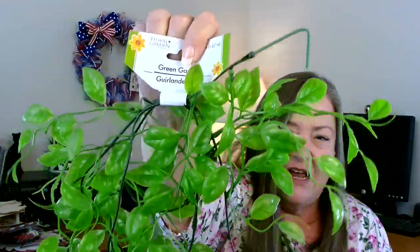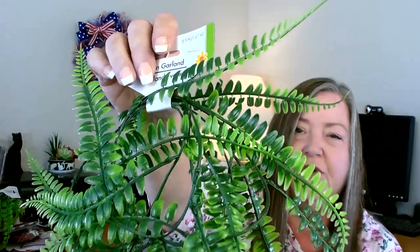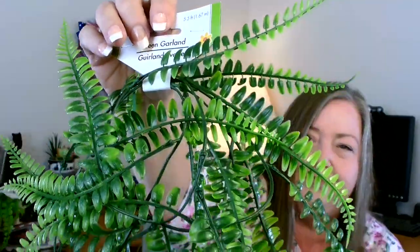Another item new to Dollar Tree — some greenery garlands. I found a couple different kinds. The first is a five-and-a-half-foot green garland with a kind of hangy, wispy leaf — I grabbed one of those. Then I found one that's a little more fern-looking, and I grabbed two of that one. The last one I found actually looks like a fern. It always makes me so happy when I can find new greenery at Dollar Tree.